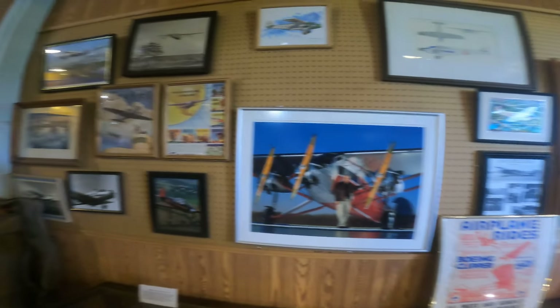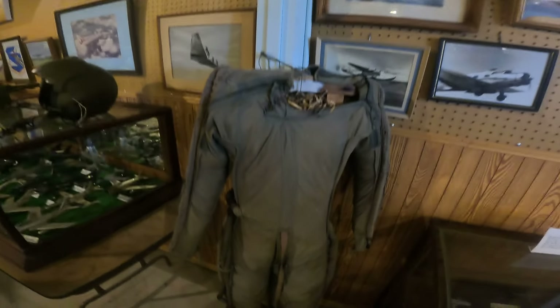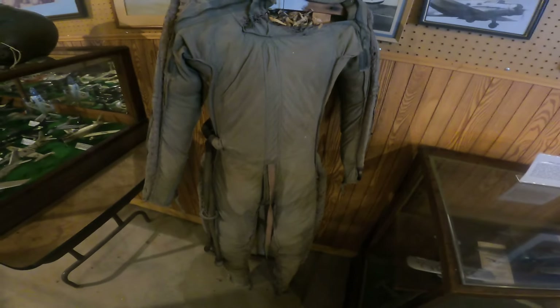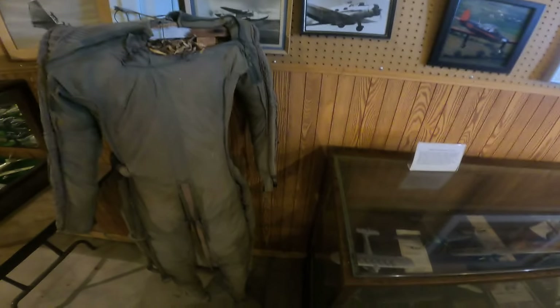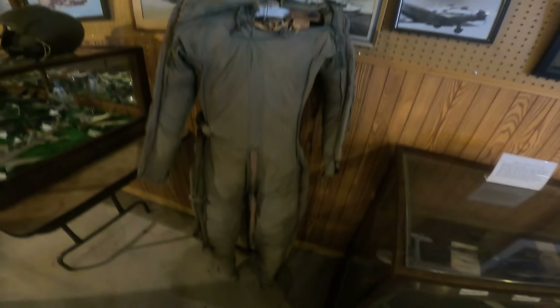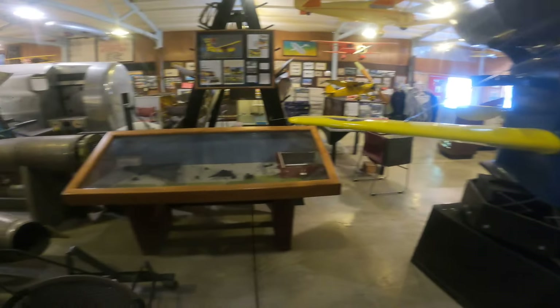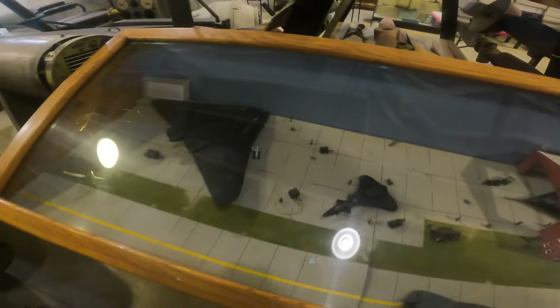A partial pressure suit — this was here 51 years ago when I was going into the Air Force. They used these in aircraft like the F-104. Obviously made for a much smaller person than me, and it was probably 53 years ago in much better condition, but it's still here. Helmets and neat pictures.